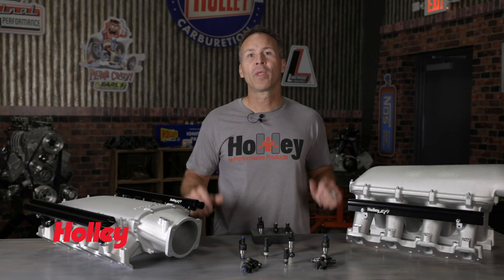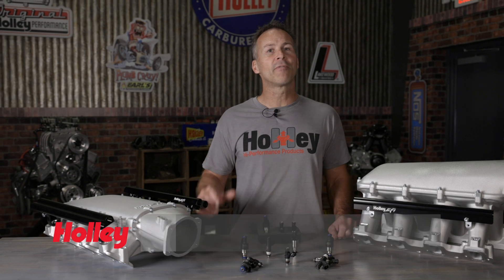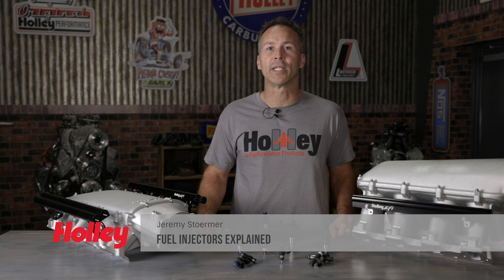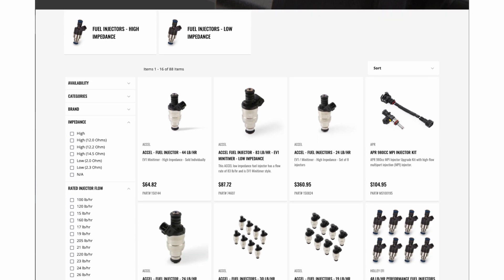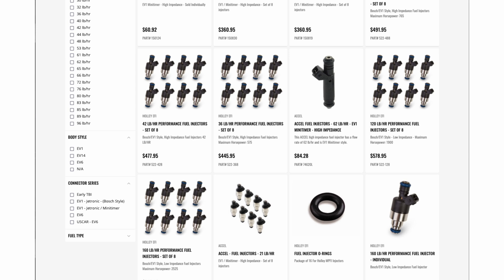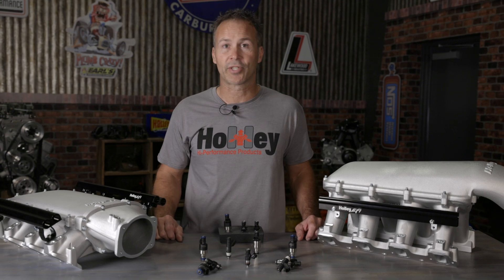Which injector is right for you? Fuel injectors are the workhorse of an EFI system. They handle the fuel delivery duties and are a critical component when it comes to building a successful EFI system. But with such a wide array of flow rates, design specs, connector styles, and impedance ratings, choosing the correct injector can leave you scratching your head. Follow along and I'll walk you through the injector basics and give you some insight on how to choose the best injector for your setup.